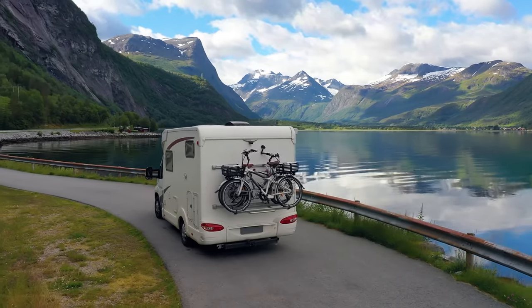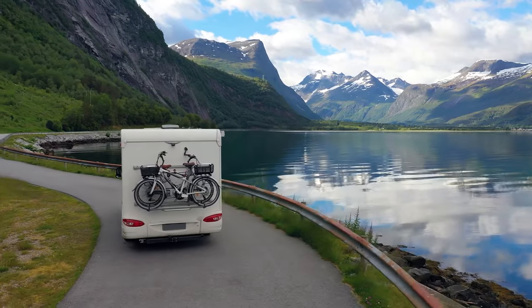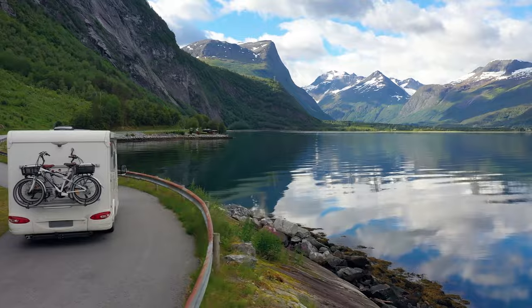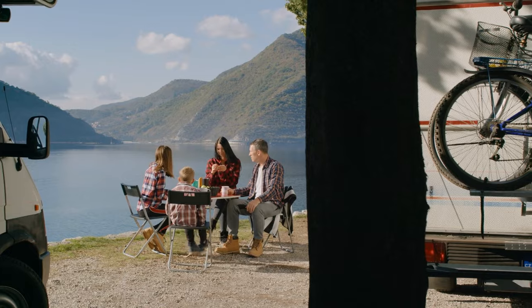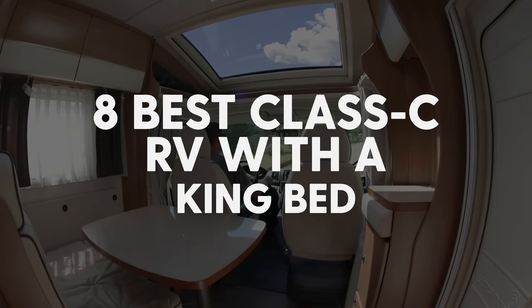Comfort while on the road is one of the main things that many new RVers are searching for, which is why you may be on the hunt for some of the best Class C RVs with a king bed. Whether you're tall or just used to having a spacious bed at home, these RVs have bigger beds to meet your needs. Let's check out our list of eight RVs that offer just that.